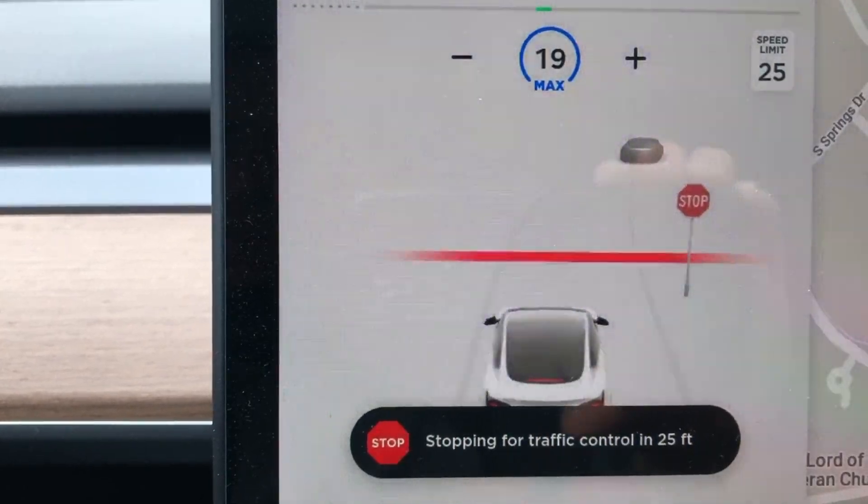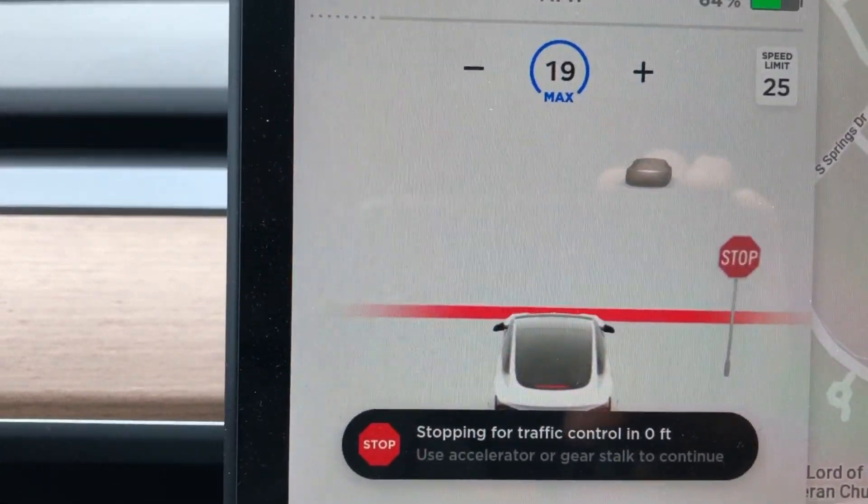Hey, what's going on YouTube? Will here from All Electric, back again with another video. Today we have a new software update for our Model 3: 2020.12.6. This is a really exciting update because now it will stop at stop lights and stop signs. We are going to go into the white Model 3, check out the release notes, and then jump right into some testing.